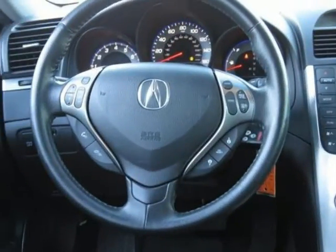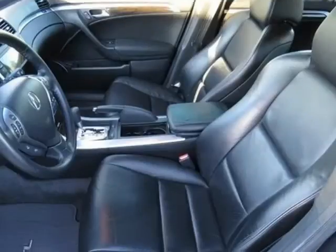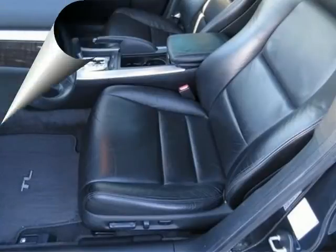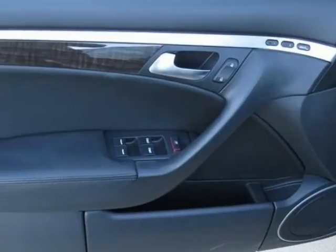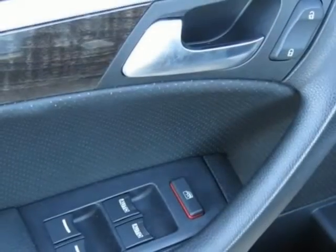Who could say no to a truly fantastic car like this? Outstanding 2007 Acura TL. JD Power & Associates gave the 2007 TL 4.5 out of 5 power circles for overall performance and design.